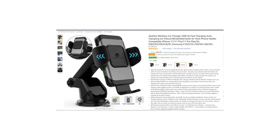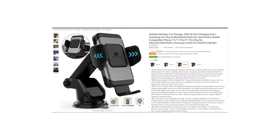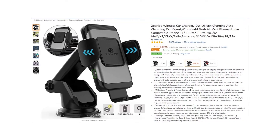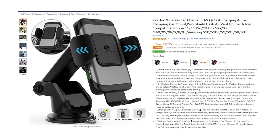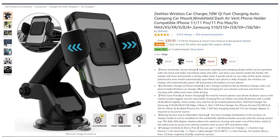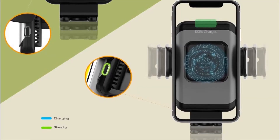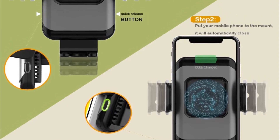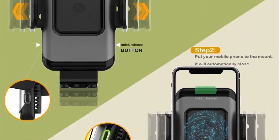Product number three: Zehu wireless car charger, 10-watt Qi fast charging, auto clamping car mount, windshield dash air vent phone holder compatible with iPhone and Samsung. Zehu wireless fast charging mount is packed with exclusive high-speed wireless charging technology and provides safe and fast charging. Now you can charge your phone, glance at your GPS, receive hands-free calls, and keep your eyes on the road.